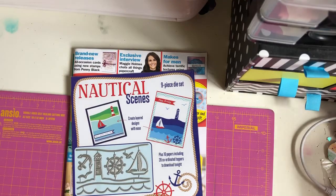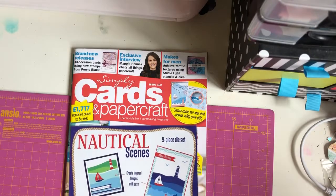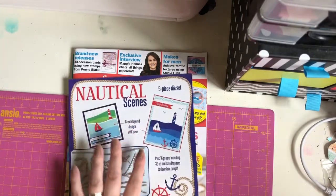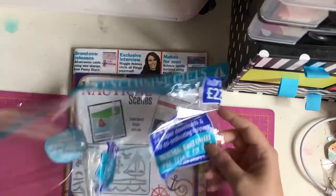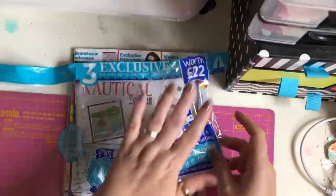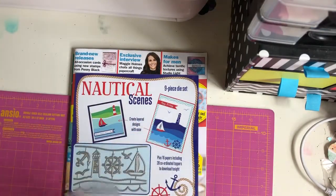Hey guys, I'm back today to do a flip through with you of the Simply Cards and Papercraft magazine issue 192. I had it delivered today so I thought I'd open it and go through it with you. It has three exclusive gifts: a nine-in-one die set, coordinating downloads, and a lettering magazine.